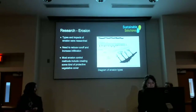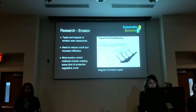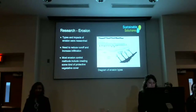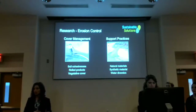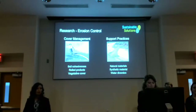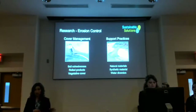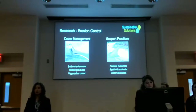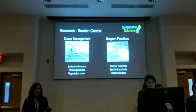In our landfill case, the most intense type of erosion was rill erosion, where water has formed channels and is carving out paths down the slope. Erosion control products fell into two categories: cover management and support practices. Cover management focuses on increasing soil nutrient quality so natural vegetation can take root, while support practices implement structures to slow water velocity and cause sedimentation so that grass can begin to grow.